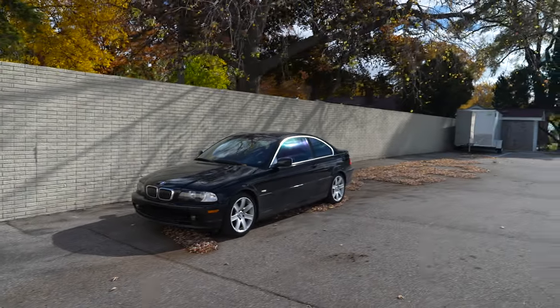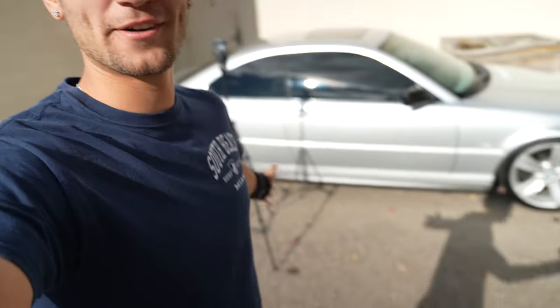How are you? Good man, how are you? We're good. It's a bright and sunny day here in Detroit, Michigan and we got the E46 - not just one but two. I made the executive decision today to just kind of combine everything into one video, make one good juicy long video and that's what this video is gonna be.